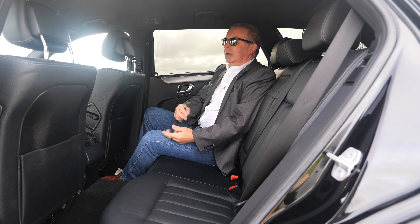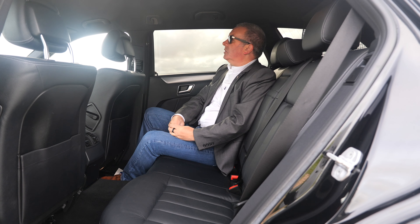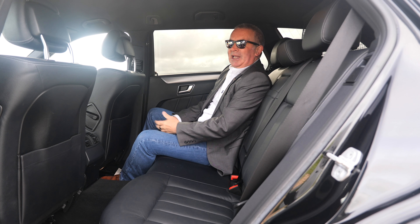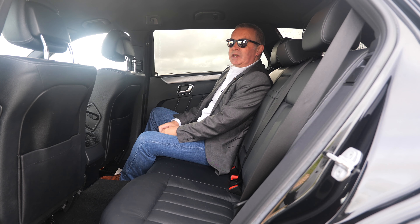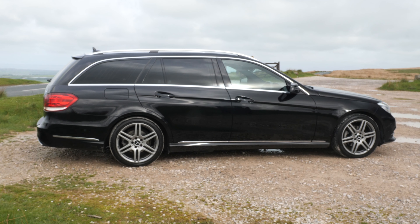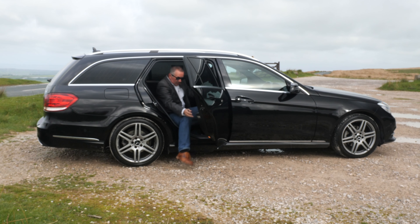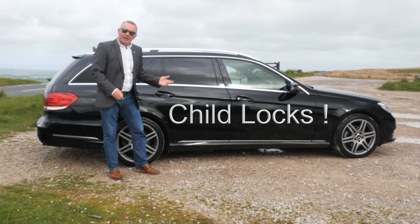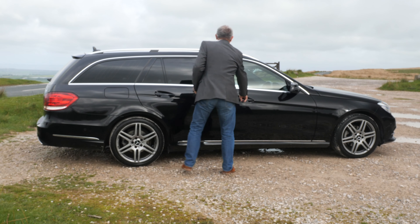Three inertia reel belts, three headrests, and a parcel net. This car also has Parktronic — there's a display mounted in the roof so you can see from the mirror when you're getting close to an object and which side you're getting close to. Plenty of headroom and nice comfortable high-back seats. It's a really nice car to be a passenger in.